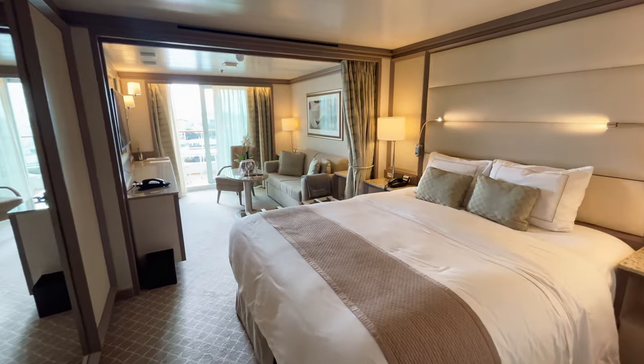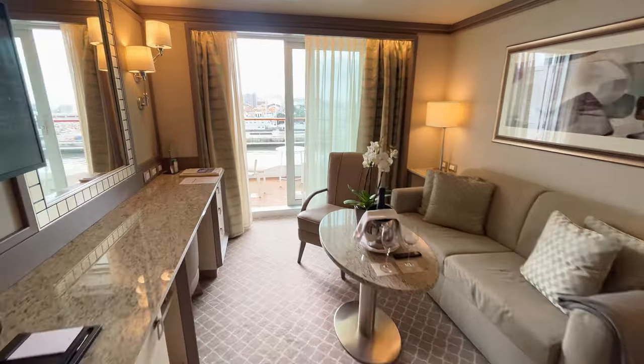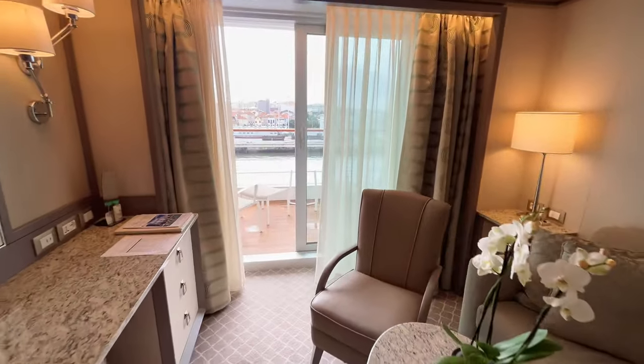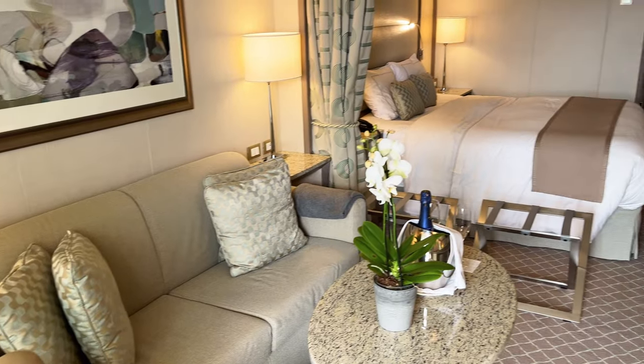The veranda suites are the most numerous on the ship. They offer a total of 36 square meters including the balcony, and have a bathroom with bathtub and shower, dressing room, queen-size bed, separate living area, and butler service.